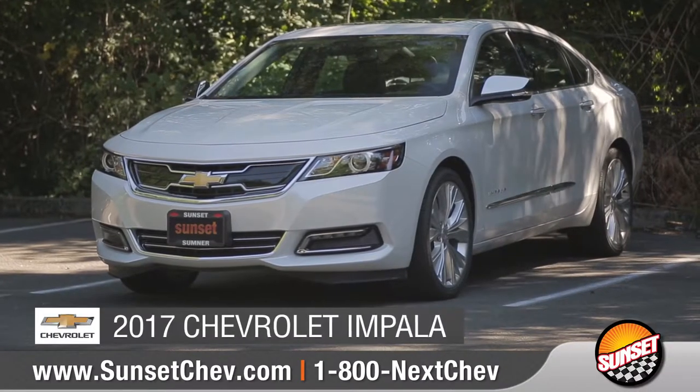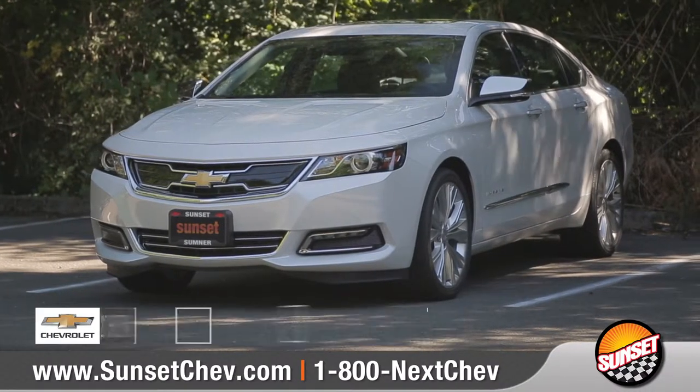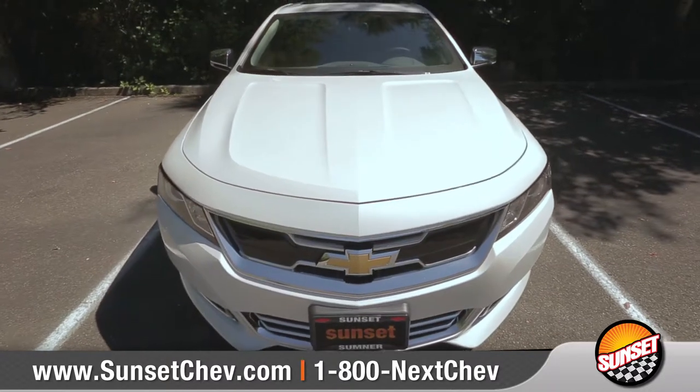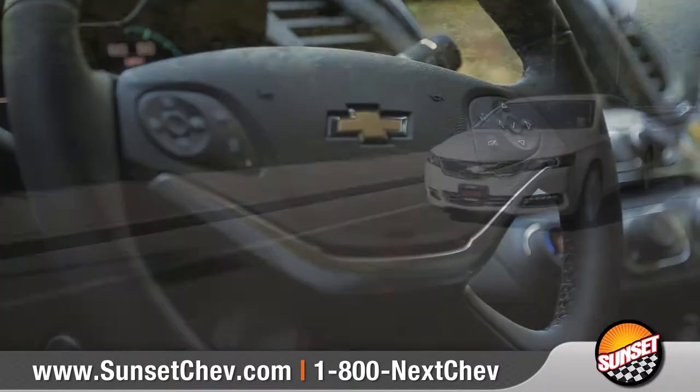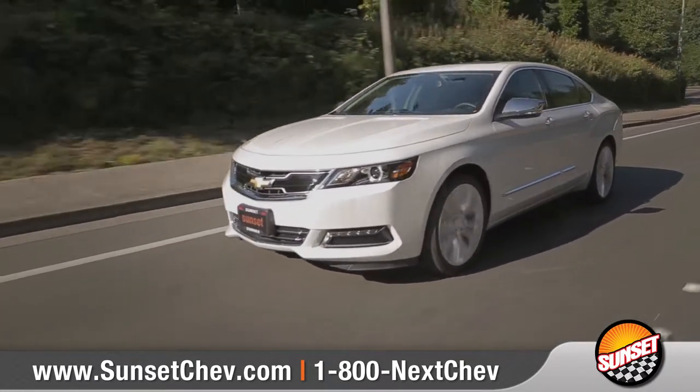Today we'd like to talk about the 2017 Chevrolet Impala. With its athletic stance, spacious interior, and advanced phone integration, it's no wonder Impala was named Best Large Car for the money.